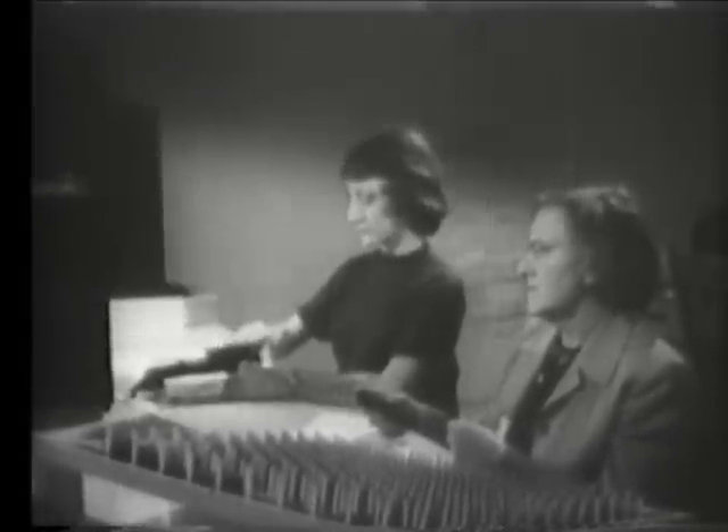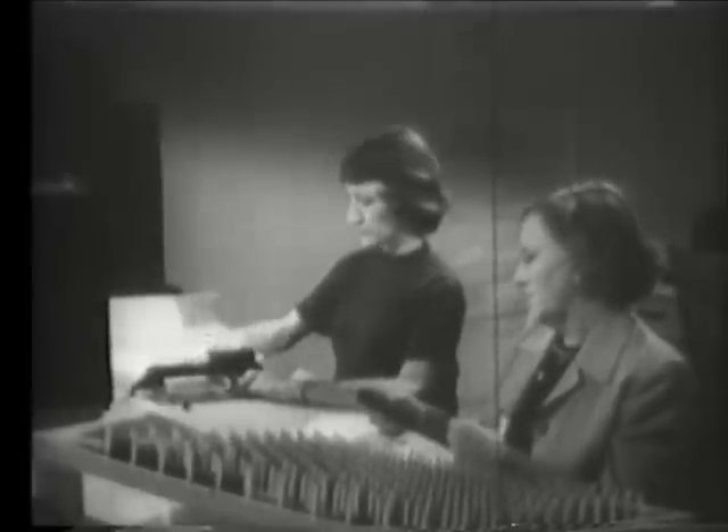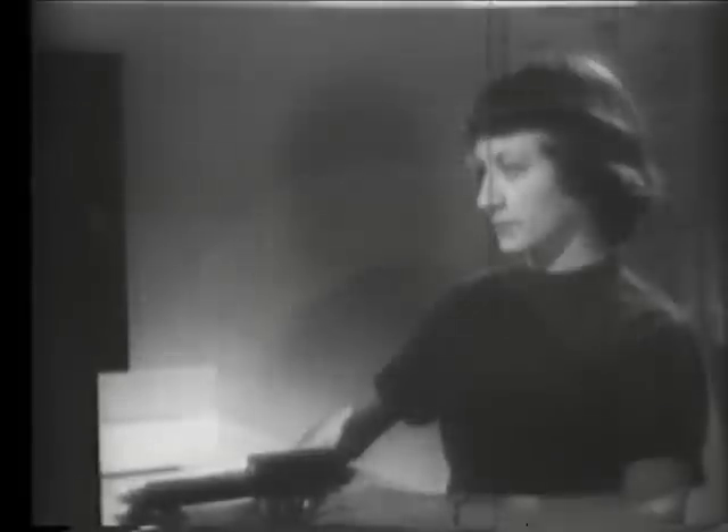Film badges usually need to be examined only once a week or so. The sensitive film records, by a process of darkening, the amount of beta and gamma radiation to which it has been subjected. The film is developed, then checked with a densitometer.